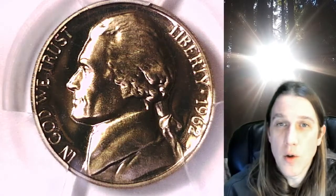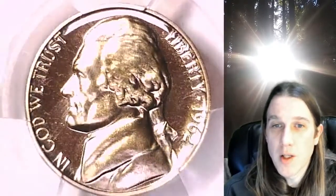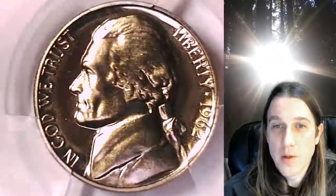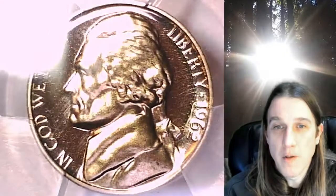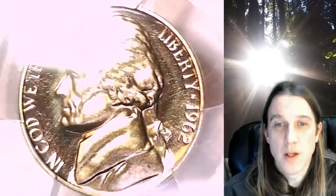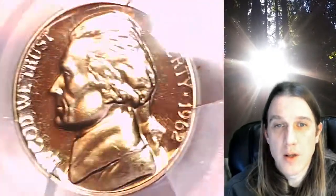Welcome to Time Travelers Coin Exchange. The next coin we're going to take a look at is a 1962 Jefferson Nickel. This one is a proof nickel from the Philadelphia Mint. It has been graded by PCGS and they graded it Proof 67 Cameo. We'll take a look at the front of Jefferson and then we'll take a look at the reverse.